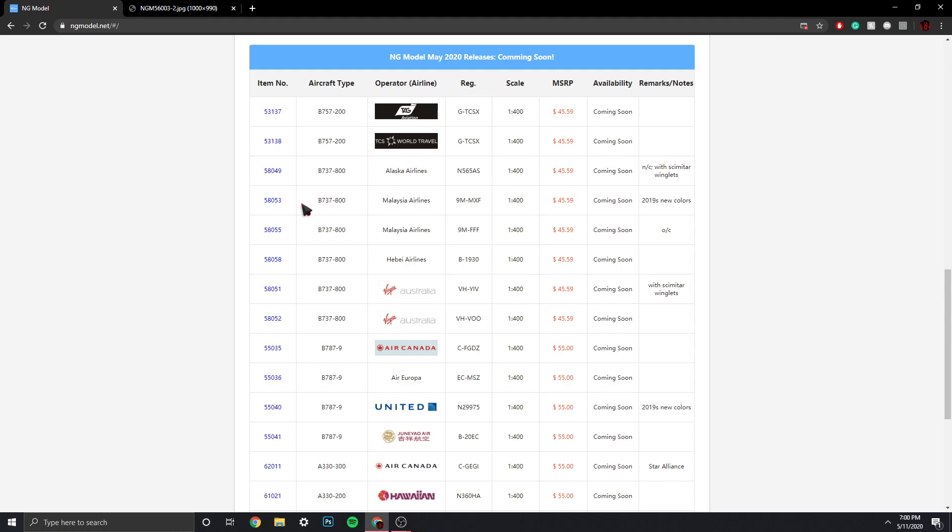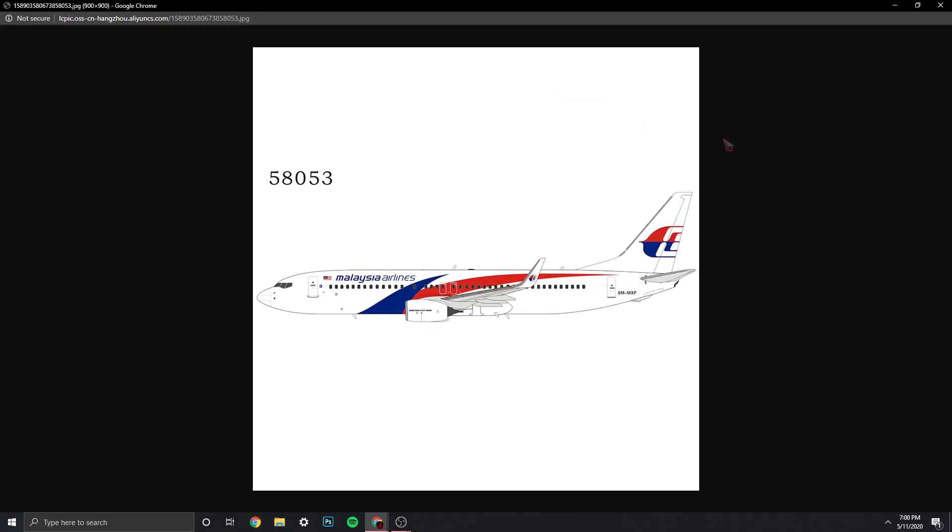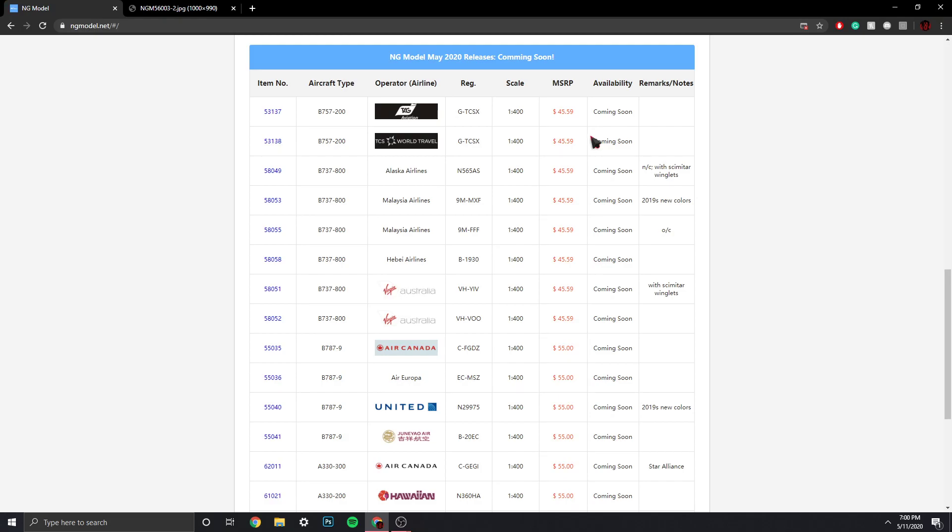Now we have the Malaysia Airlines 737-800, registration 9M-MXF. This is the current livery — I think it came out in 2011 or something, a while back. Very nice. Then we also have the Malaysia Airlines 737-800 with the old livery.